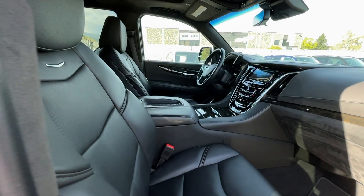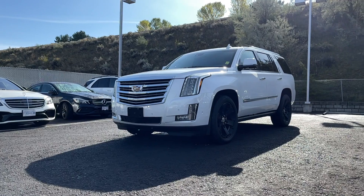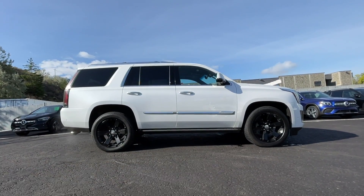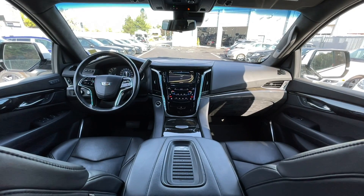If you have any more questions on this Escalade, check out any new links down below, or feel free to visit us here at Mercedes-Benz Kamloops where our product experts will be more than happy to answer any of your questions. My name is Jeremy — have a great day!